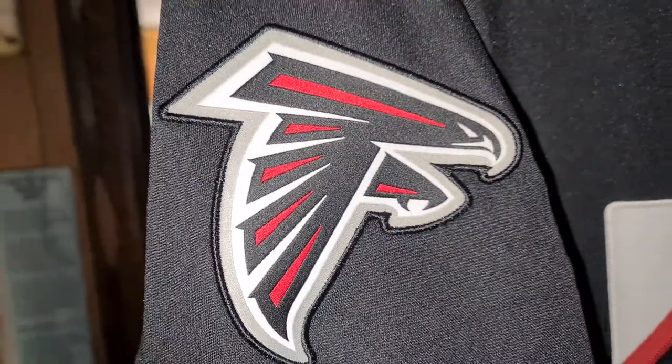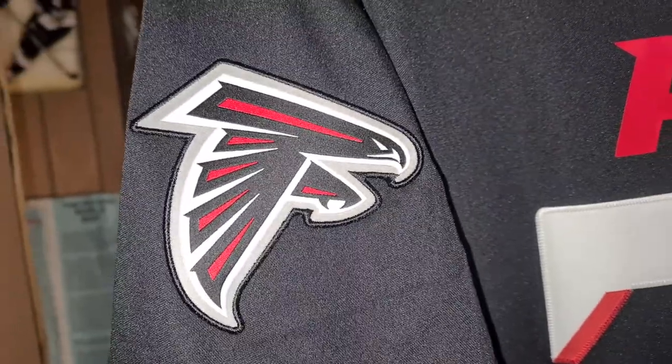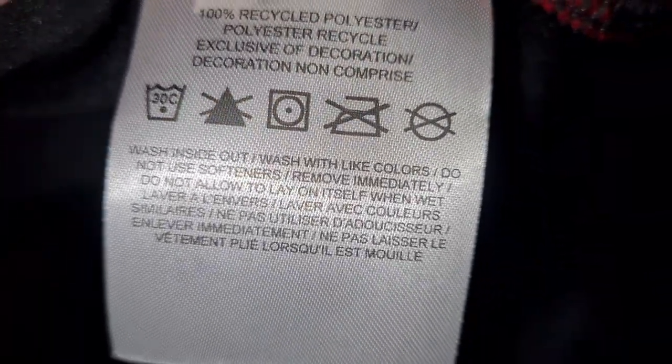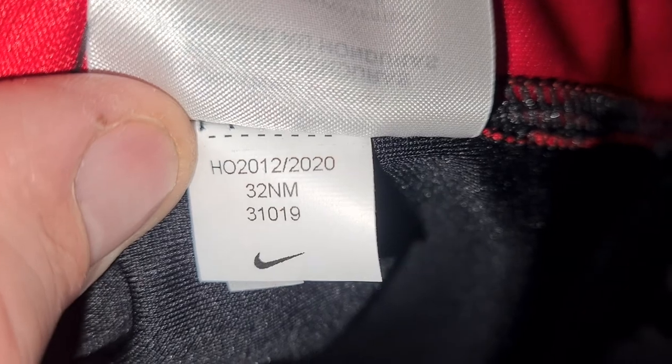The Nike embroidered logo swoosh, and the Atlanta Falcons logo is also stitched on to the jersey. All right, let's see if there's anything underneath here. 100% polyester. So 2020.